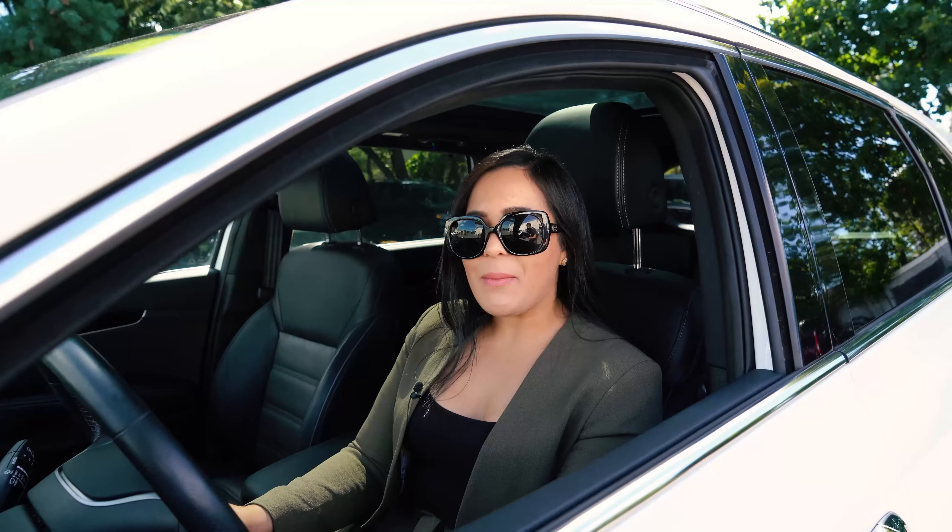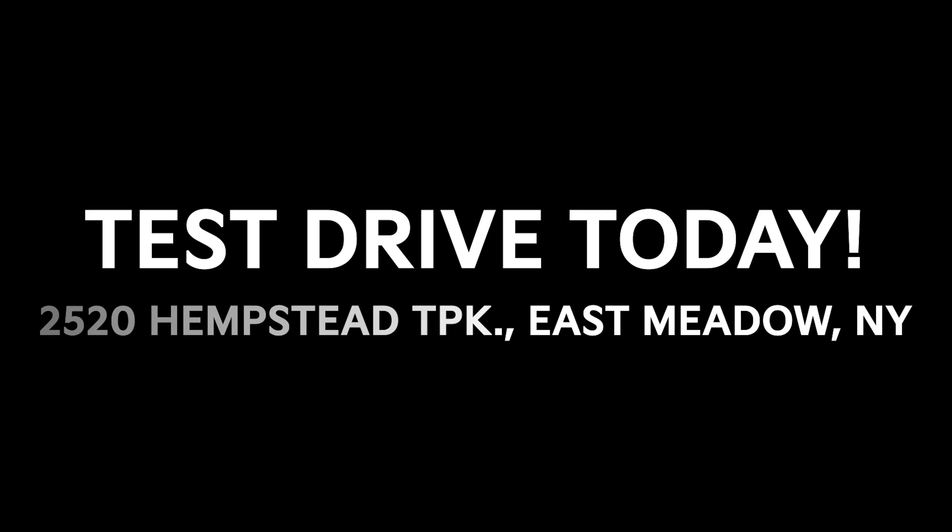Learn more about the many benefits of buying a Kia certified pre-owned vehicle from AutoWorld Kia in East Meadow.